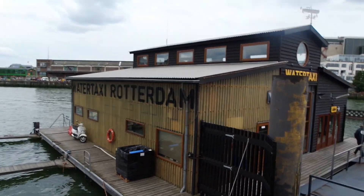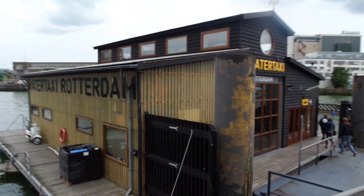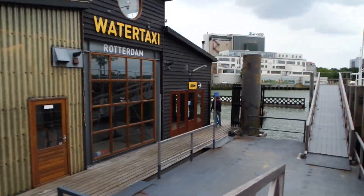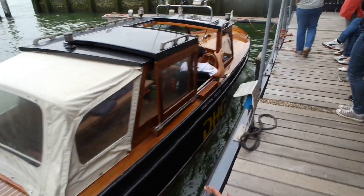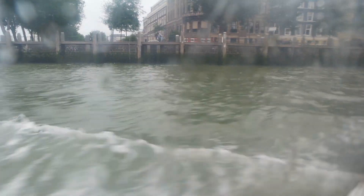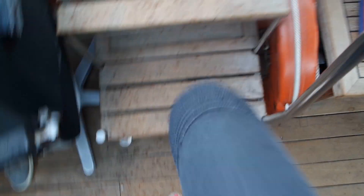I decided to get a water taxi back to the other side of the bridge, so that I don't have to walk over it in the wind again. I'm excited! This is my boat! Thank you very much! Bye bye! Well that was cute!